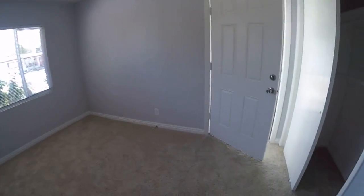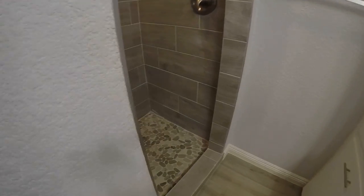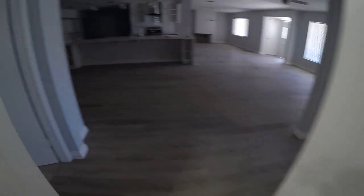We've got a carpeted bedroom with access to the outside. And you've got a hallway bath here with a shower, though the access is a bit skinny.